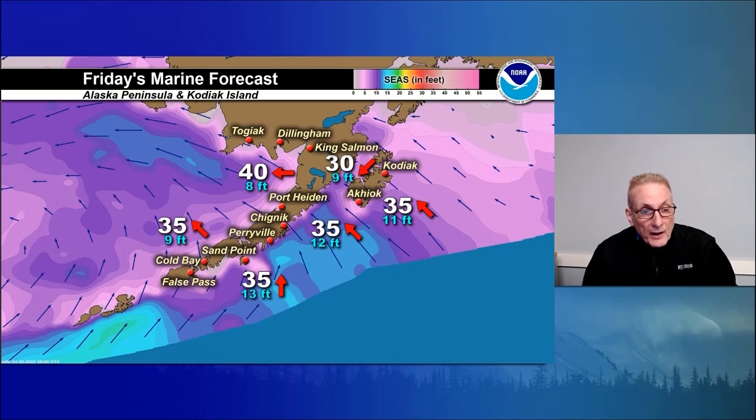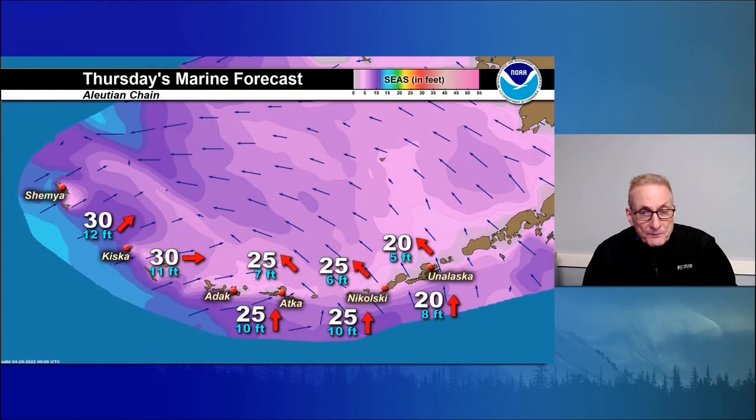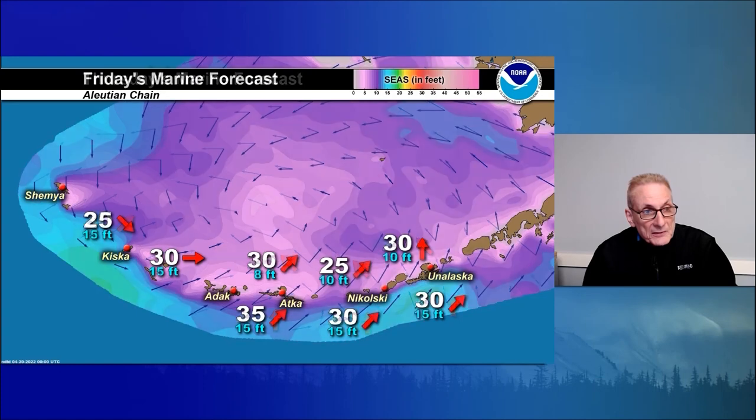Windier conditions moving in for Friday with that pretty potent front approaching the area from the west. Gale warnings for the Alaska Peninsula — south to southeast winds 35 knots. Gale warnings for Kodiak Island for northeast to southeast winds 30 to 35 knots. Bristol Bay: gale warnings, east winds 40 knots with eight-foot seas. For the Fox Islands Thursday: south to southeast winds 20 to 25 knots. For Adak and Atka: south to southeast winds 25 knots with seas up to 10 feet. Then west-southwest winds from Amchitka Island to Shemya at 30 knots with 12-foot seas.